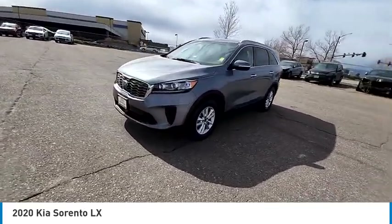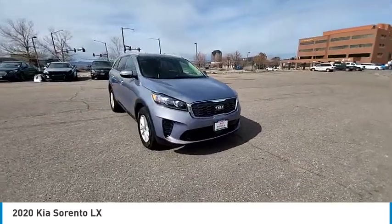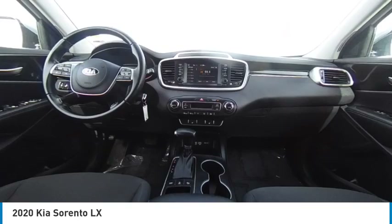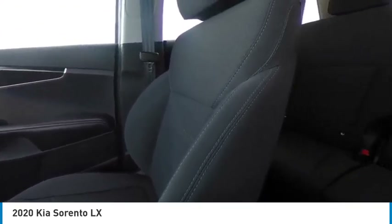This vehicle has less than 35,000 miles. Here are some of this vehicle's great options: tire pressure monitor, blind spot monitor, heated mirrors, all-wheel drive, aluminum wheels, rear spoiler, brake assist, traction control, stability control, privacy glass.